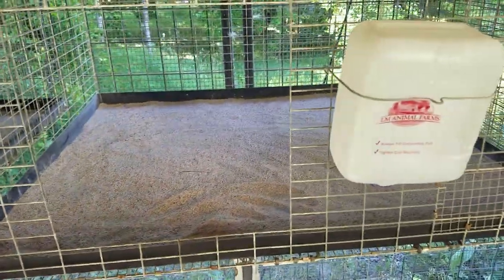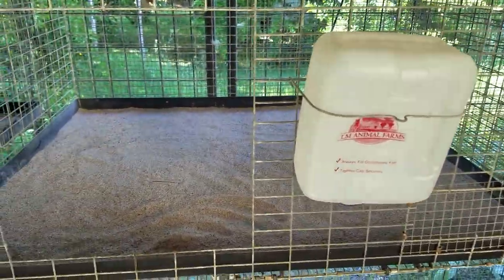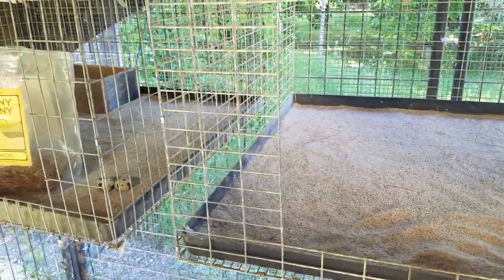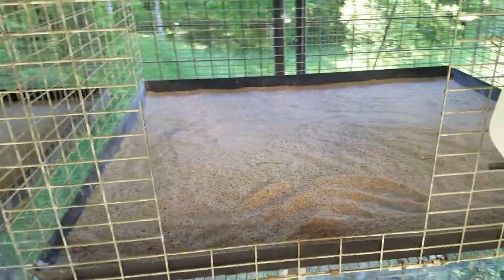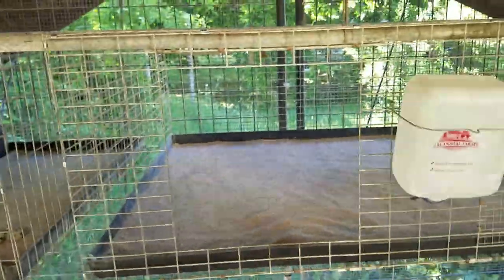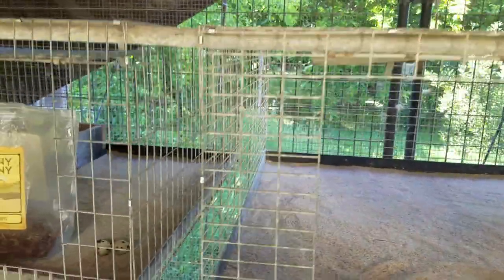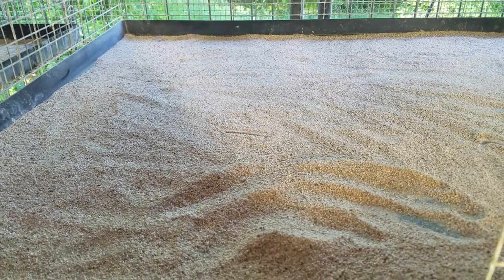About my cages here — they were for the rabbits to begin with. I still have my rabbits but transitioned them to a colony setting outside, which they enjoy more and is easier for me. These pans normally go under the cage. What I did was take the face off the cage, slide the pan inside, and put the face back on with J-clips.